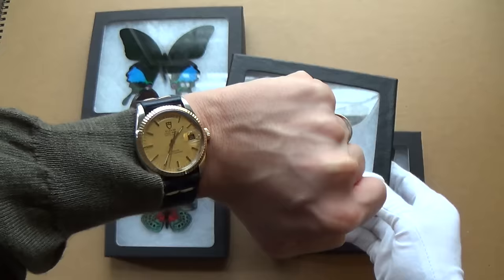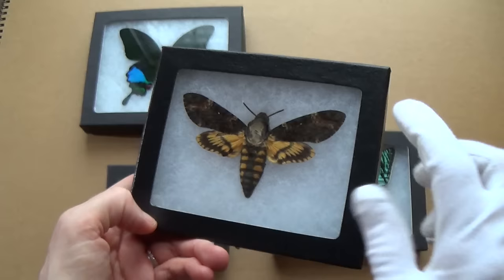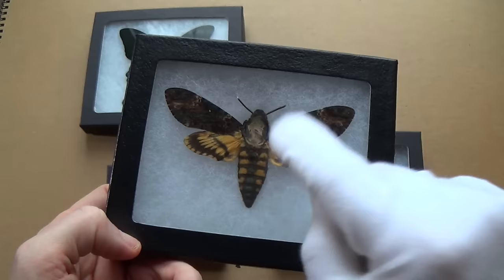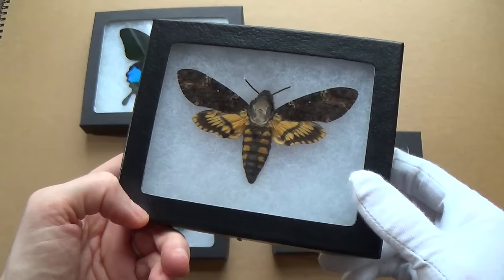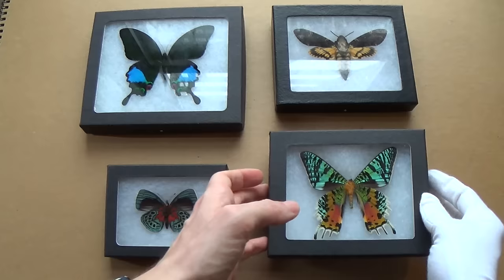I actually purchased this as a Christmas gift and I loved it so much — this is the Death's Head Moth, you'll recognize it from Silence of the Lambs. I loved it so much I kept it. It's absolutely stunning, and this seller has some of the most beautiful butterflies and insects I've ever seen.